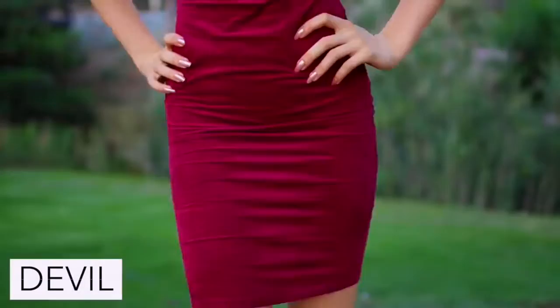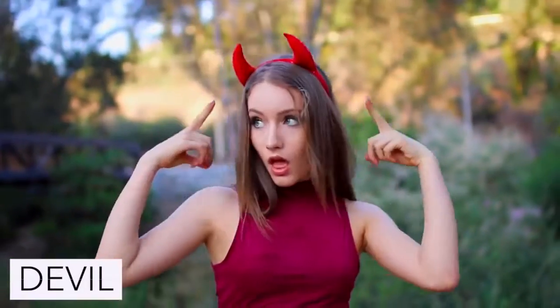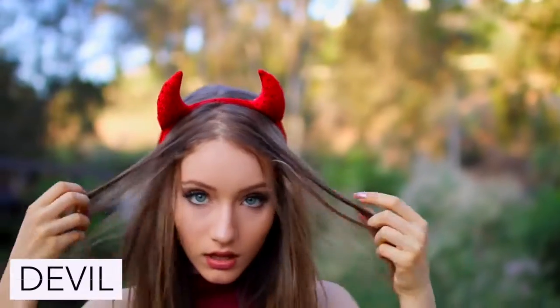To be a devil just wear a red dress with a pair of stilettos and a pair of devil ears.